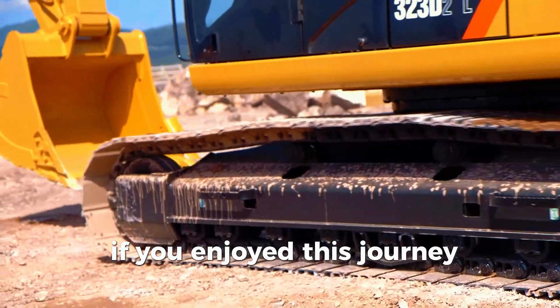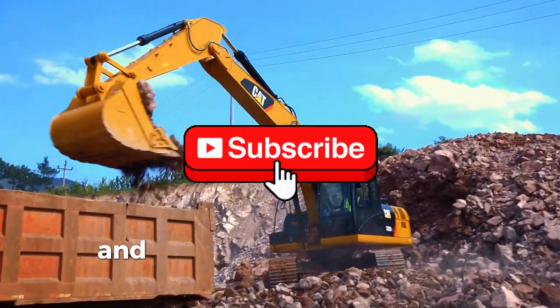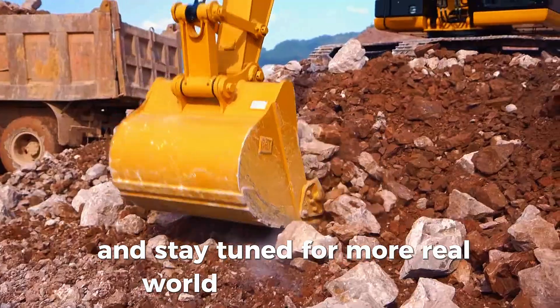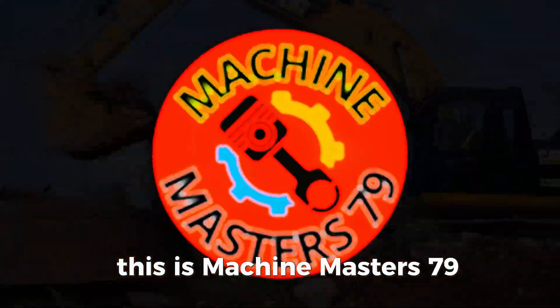If you enjoyed this journey through heavy equipment history, hit that subscribe button and stay tuned for more real-world machine stories. This is Machine Masters 79.